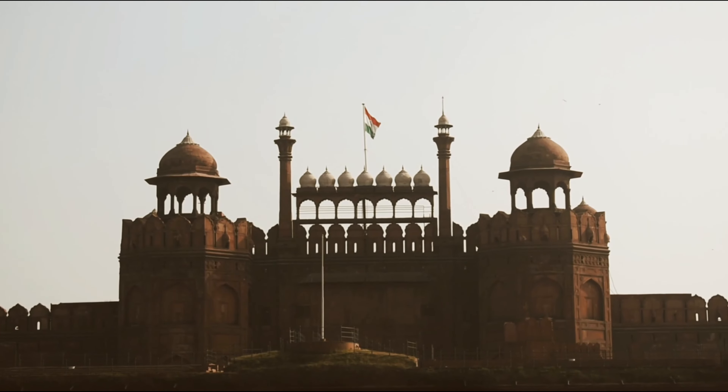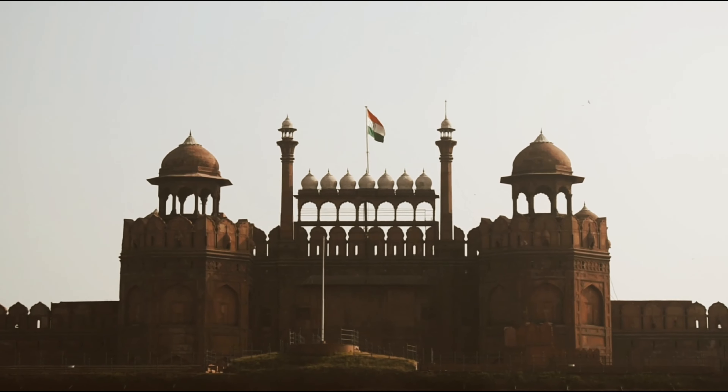Hey guys, what's up! Today we are going to be talking about some of the monuments of India, so let's get started.